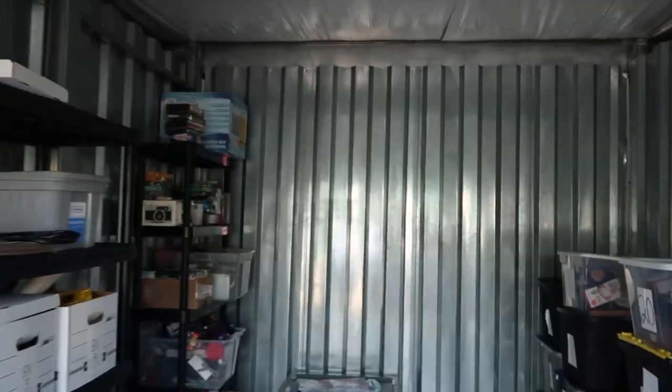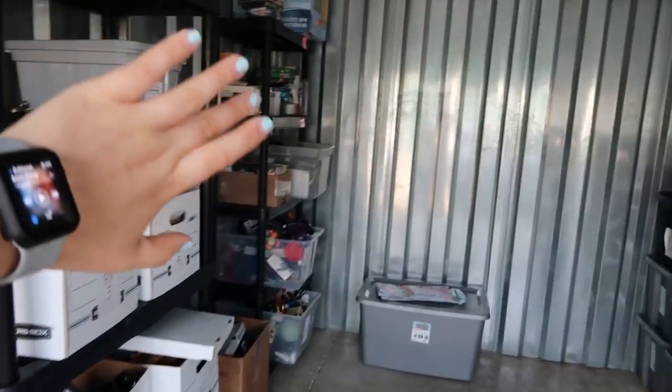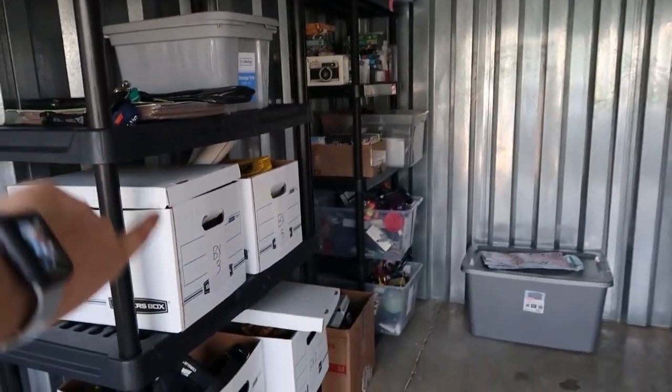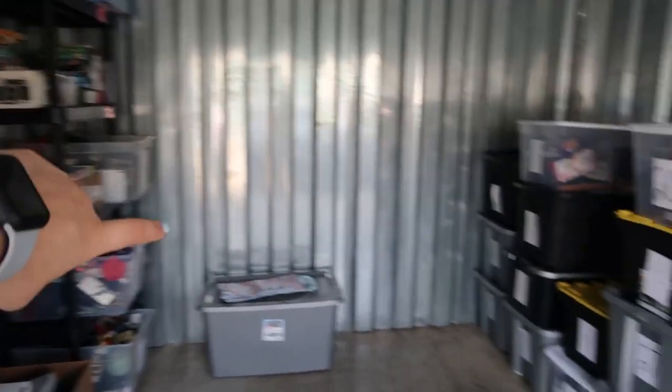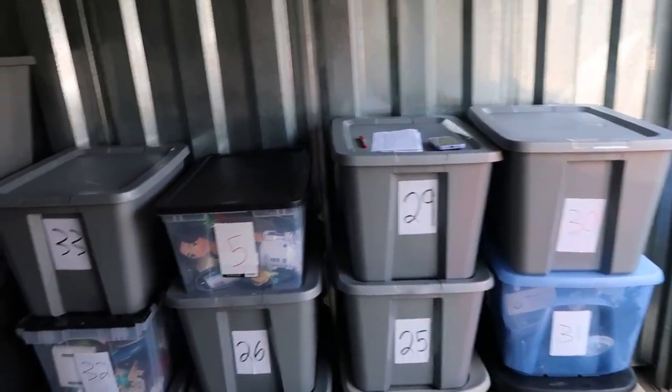Alright guys, we did make it here to the storage unit. Not much has changed since I was last here with you guys. I just have these bins over here — the boxes are for smaller items, those tubs don't have any lids, and then the rest are numbered bins where I keep my inventory.